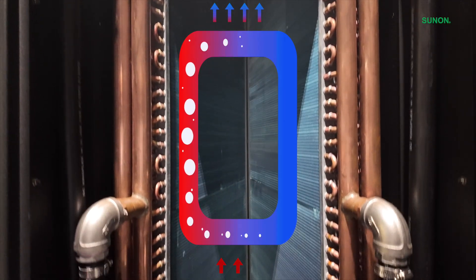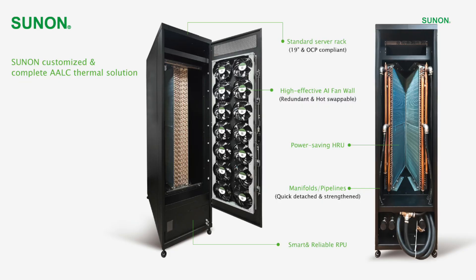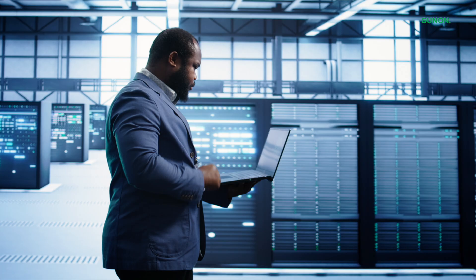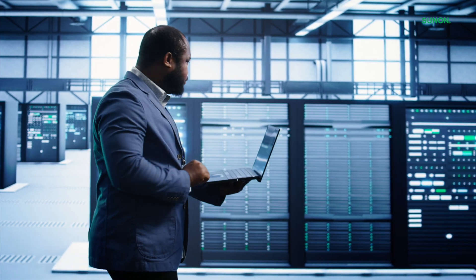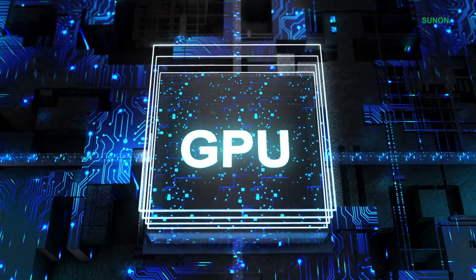The heated liquid then flows through a radiator where it releases heat before cycling back to continue cooling. Single-phase cooling is straightforward and stable. It's reliable for moderate heat loads, making it ideal for applications where system simplicity and consistent cooling are top priorities.